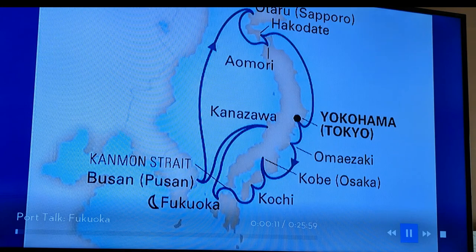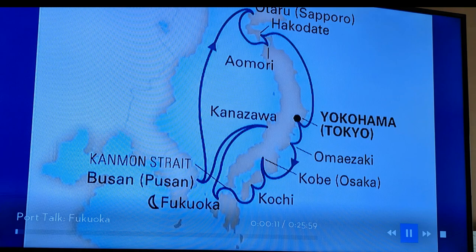Here's a look at our overall route as we began and ended our cruise in Yokohama, just outside of Tokyo. Our first port of call was Omazaki, which is a very short ride from the port of Yokohama. We were welcomed to the port with this incredible ceremony.